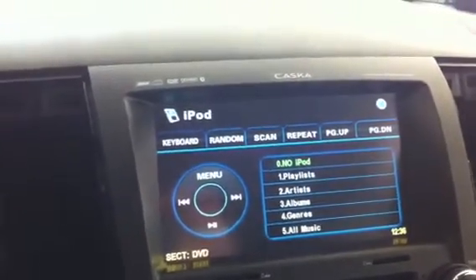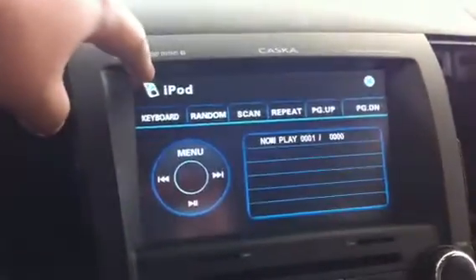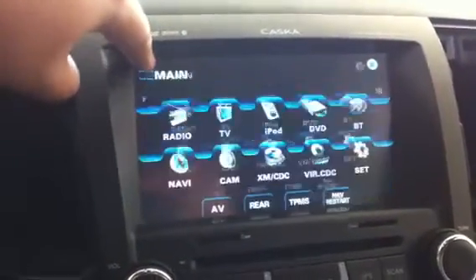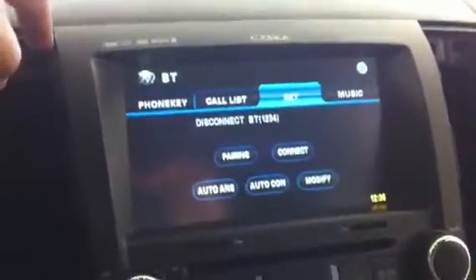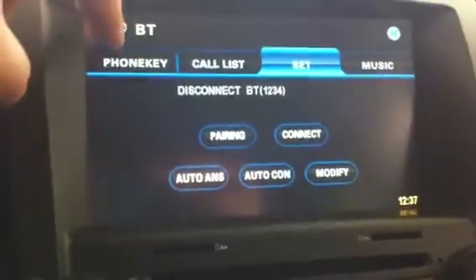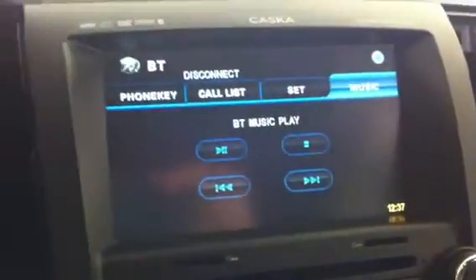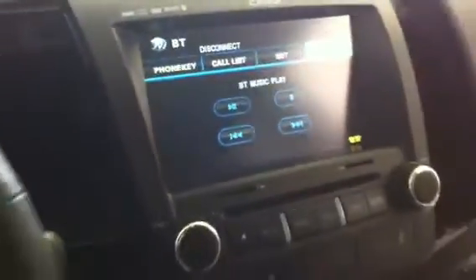Even without the cable I can connect my iPod through Bluetooth. Let's go back to the original menu — so that's the Bluetooth screen. You can pair or unpair your phone, connect or disconnect, that's the dialing interface, and it can also play music through Bluetooth so you don't really need the cable.